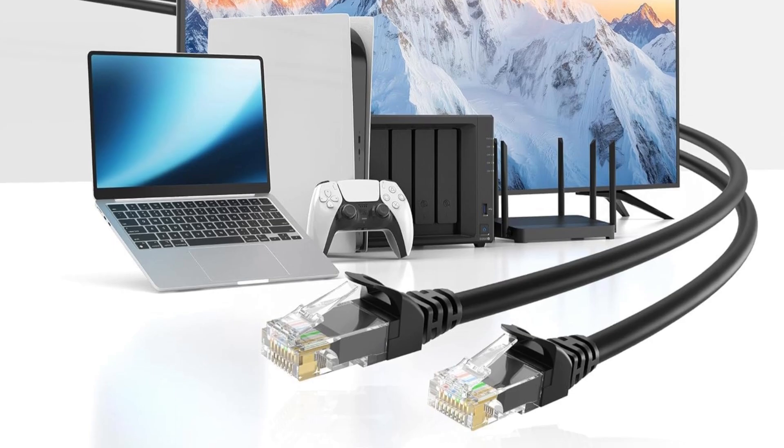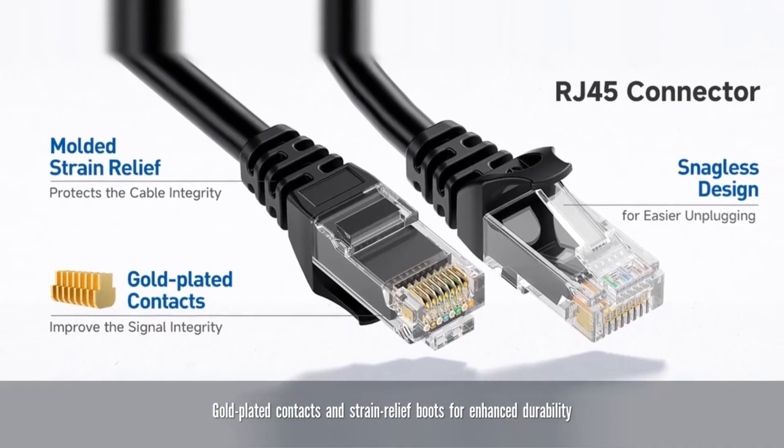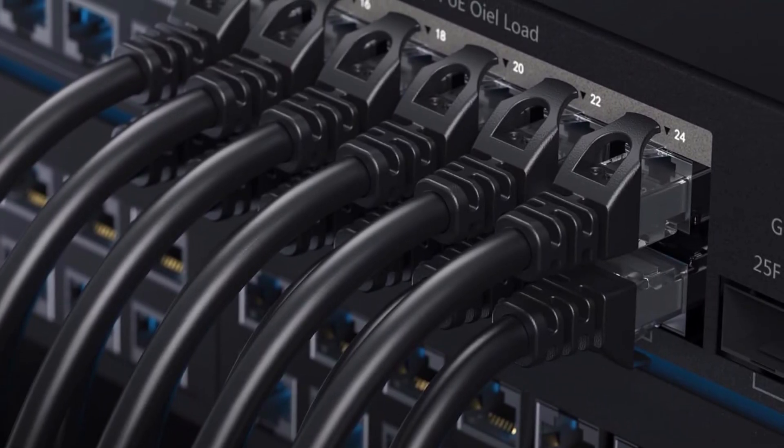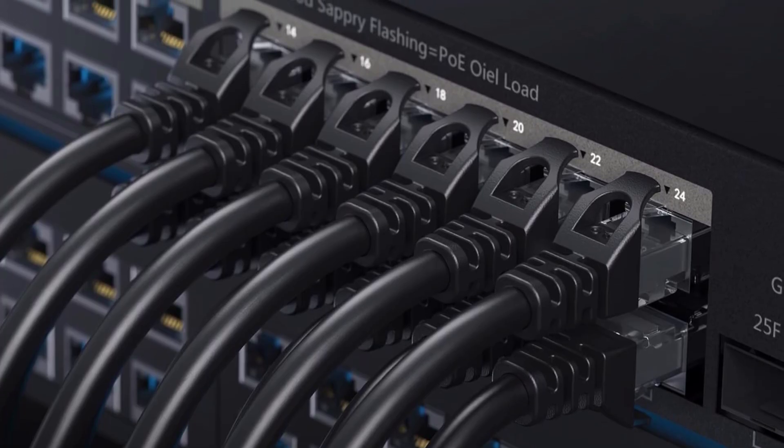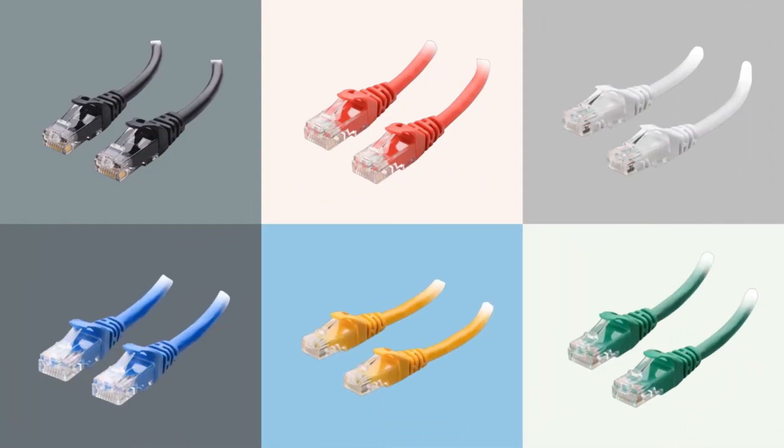With up to 550 MHz bandwidth and support for PoE, PoE Plus, and PoE Plus Plus, this Cat 6 cable can power devices like IP cameras, VoIP phones, and wireless access points, providing a reliable, high-speed network solution. Overall, it's a durable, efficient, and future-ready choice for home and office networking needs.